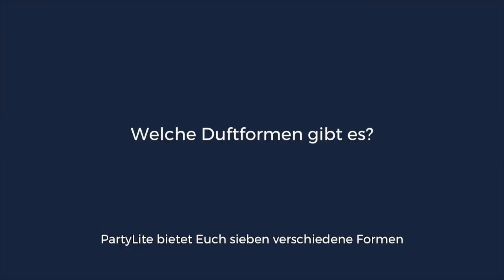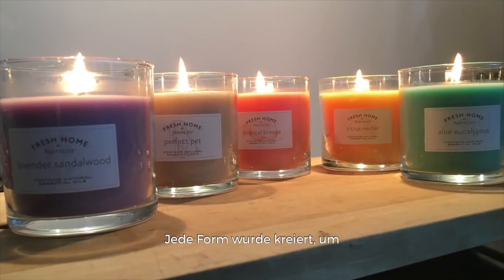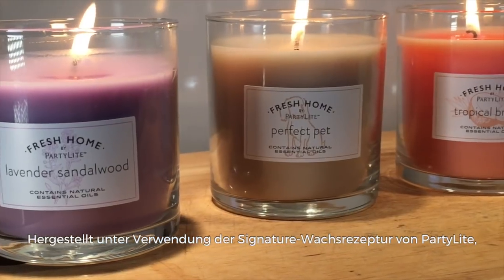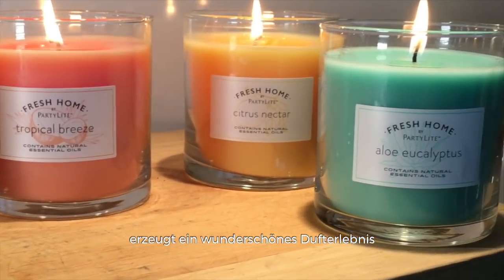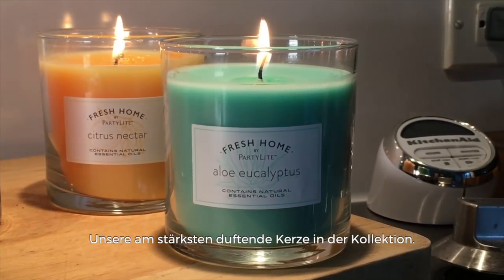Party Light delivers seven different forms of fragrance experiences for you to choose from. Each form has been created to deliver the best fragrance experience for specific needs and space. Made with Party Light's signature wax formulation, this candle fills large spaces with fragrance essential oils, giving off a beautiful fragrance experience and the warming glow of candlelight — our most fragrant candle in the collection.